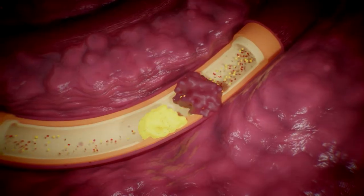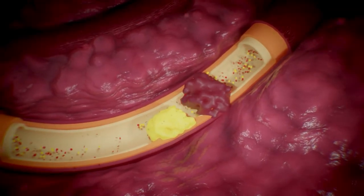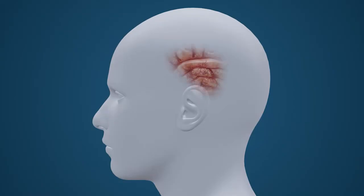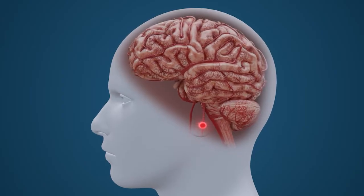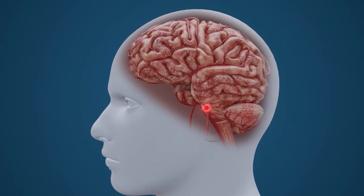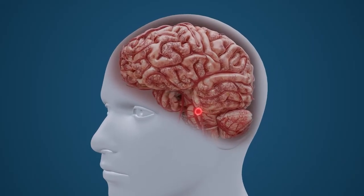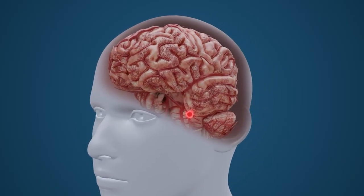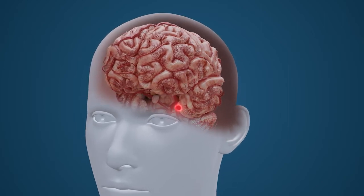A thrombotic ischemic stroke is the development of a blood clot within a diseased blood vessel of the brain. However, clots formed in the peripheral blood vessels can also trigger a stroke. Debris from an atherosclerotic rupture that has occurred within the heart or lungs may be transported by the blood into the brain and become lodged within a healthy, narrow cerebral artery. This is known as an embolic ischemic stroke.